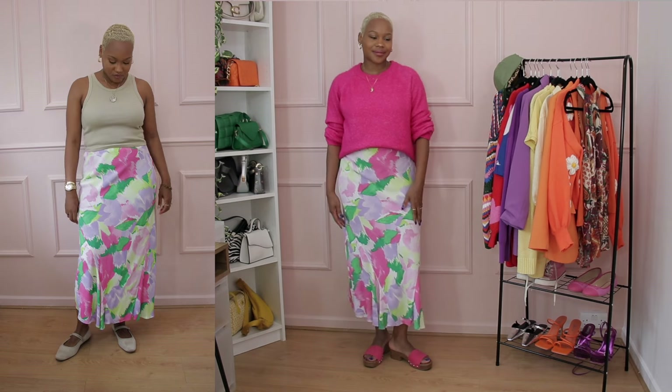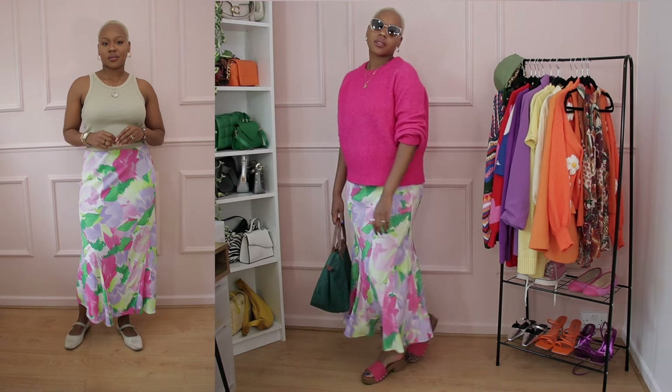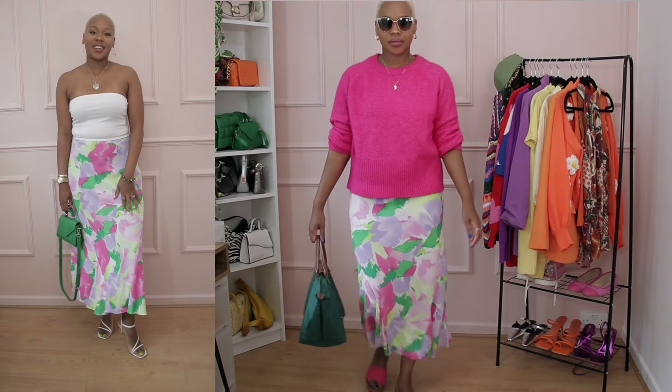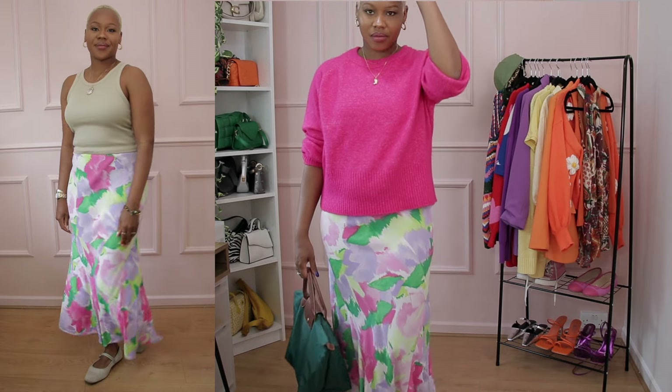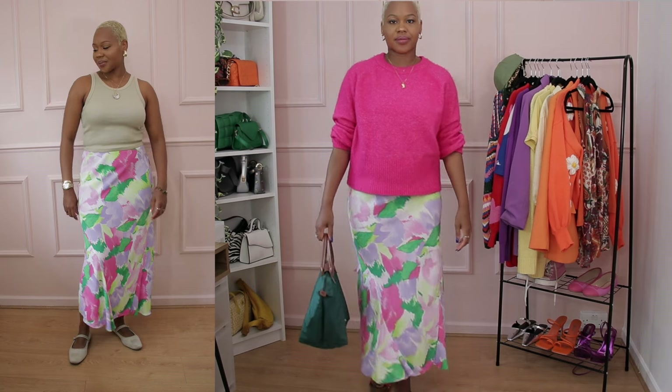I assume you have some sort of skirt in your wardrobe already and you have a jumper. Whatever color or pattern you have, the outfit formula is still the exact same. I just love this jumper — it's so vibrant and very comfortable. If you haven't already started taking out your jumpers, now's the time to really start digging out those jumpers that you have in your wardrobe somewhere.